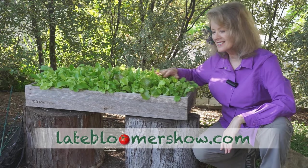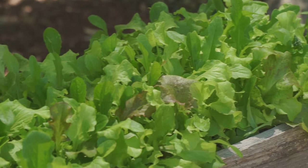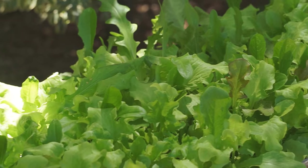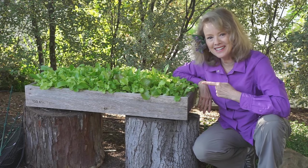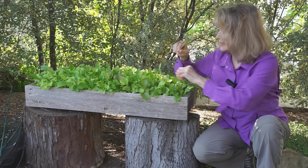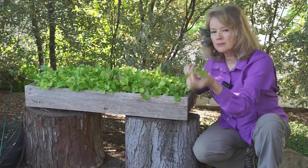My baby lettuces — isn't that beautiful? I really need to eat that right now. Let's try one. I didn't mean to pull the whole thing out.